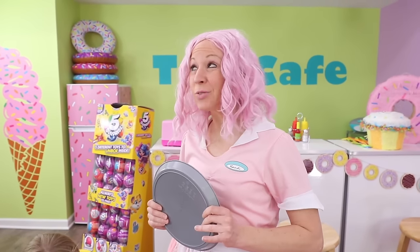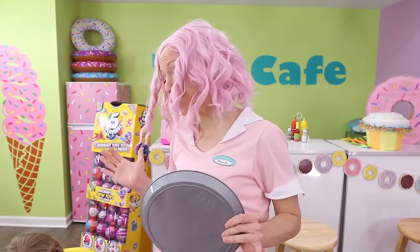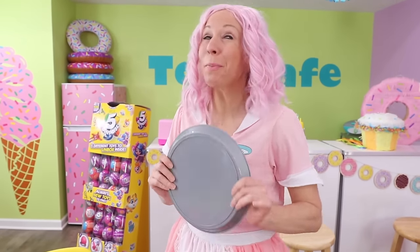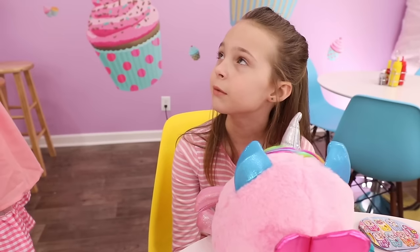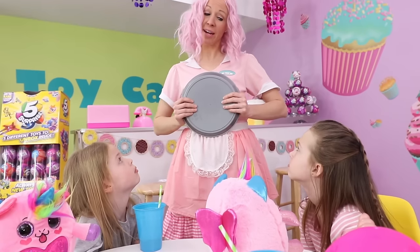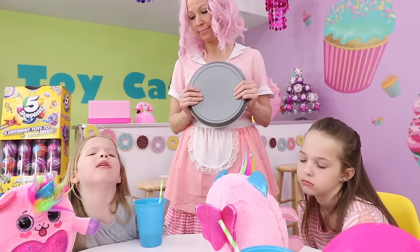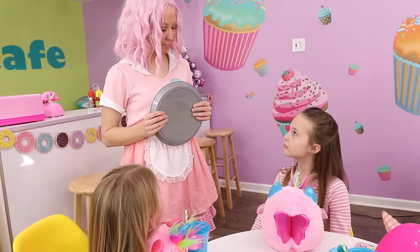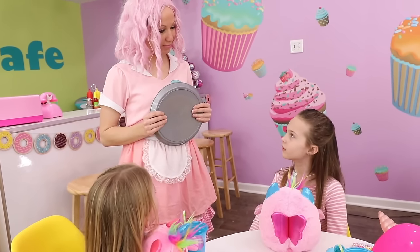Since Rainbocorns are so popular and I have to make sure I have enough for all my customers, I have to limit one Rainbocorn per customer today. That means we can't get another Rainbocorn at Rainbocorn hour? I'm afraid not, girls. What a bummer. Well, thanks for these, Lulu. We better get headed back to our suite at the Toy Hotel now.